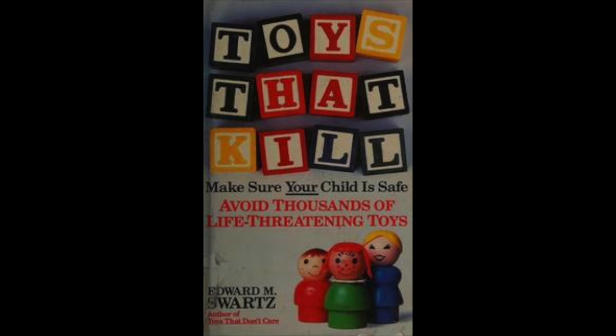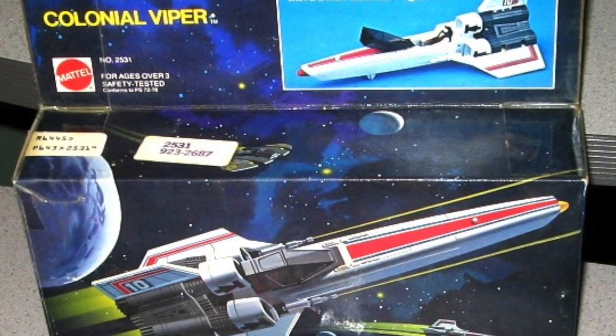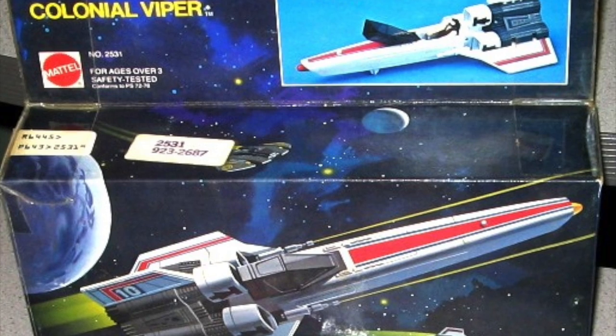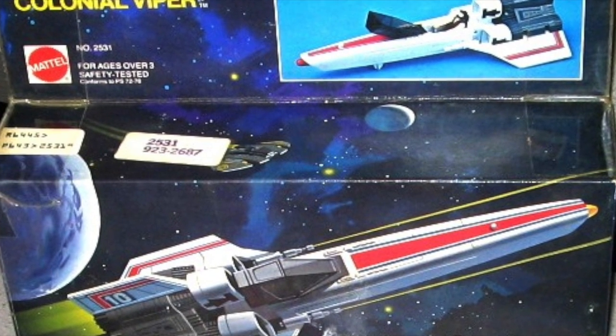It's an Edward Schwartz book. I've done videos on this book before, because it's very important to the history of toys, and it's why so many safety regulations exist now. Previous to this book pointing out so much of this, there were very few regulations in the toy industry. And the Colonial Viper ship that Mattel made had a missile-firing mechanism — a projectile launcher — it was the selling point for the vehicle, basically the only action feature outside of the landing gear and the canopy.